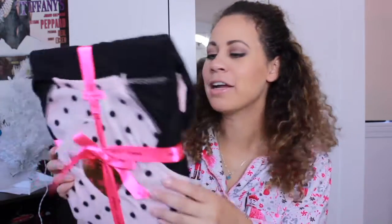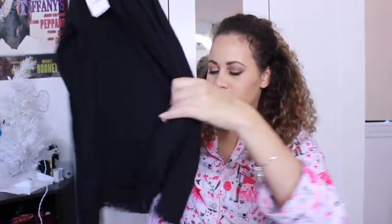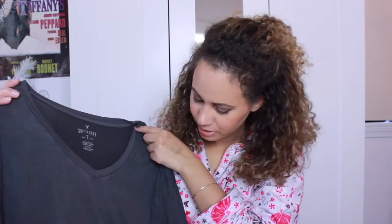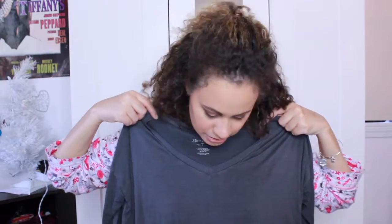Next I got these PJs from Betsey Johnson. They're pink and black and kind of a fleece material — really nice and soft. I also got this black shirt from J.Crew that has ruffles at the bottom. It's a nice long-sleeved shirt. And I'm also obsessed with these soft t-shirts from American Eagle, so I got a gray v-neck. This one's a little wider than my other one, but it's still very cute.